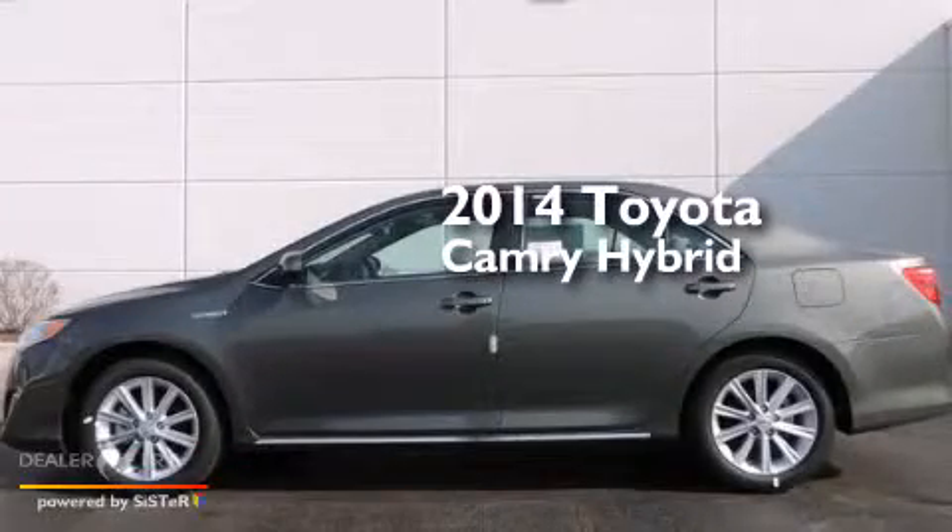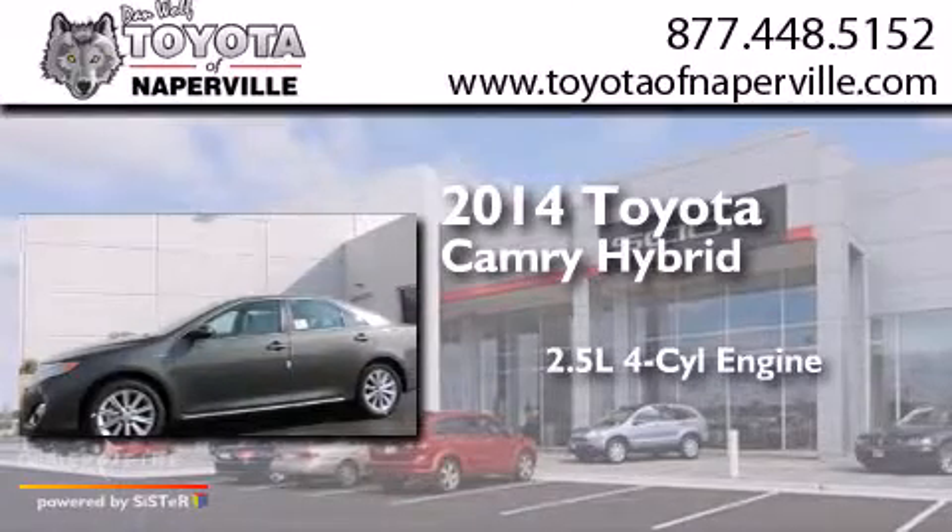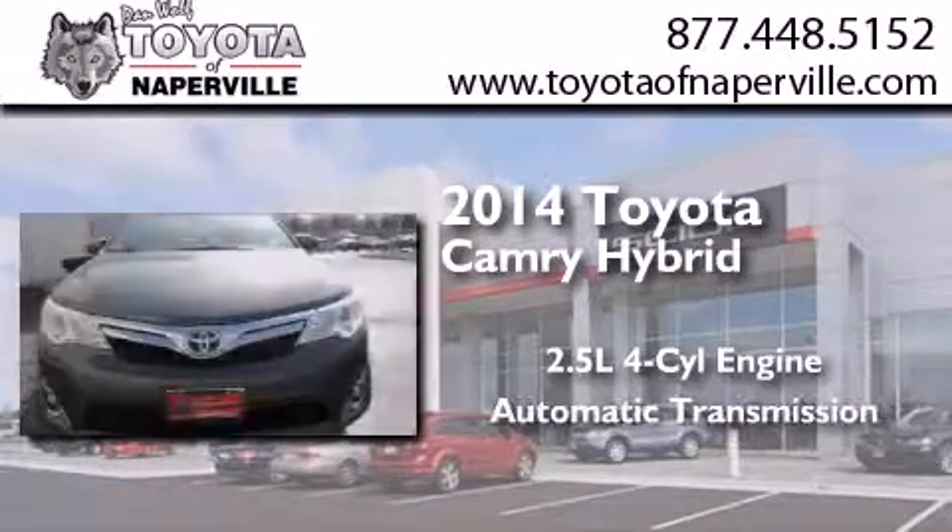This is a brand new 2014 Toyota Camry Hybrid. It features a 2.5 liter 4-cylinder engine and an automatic transmission.